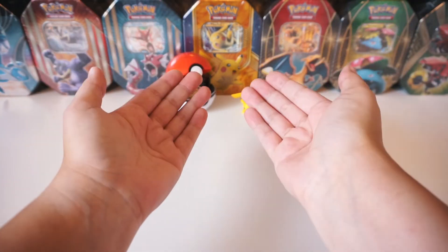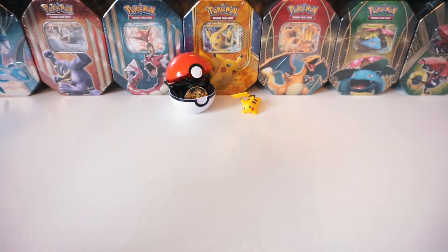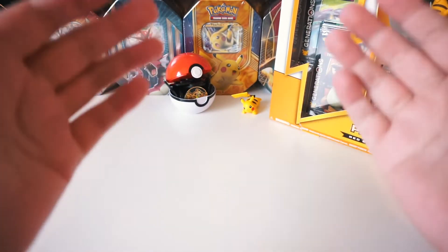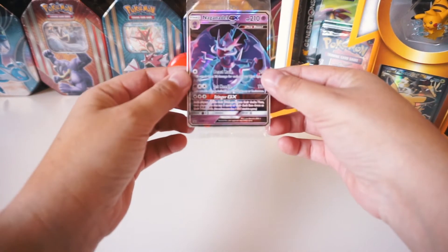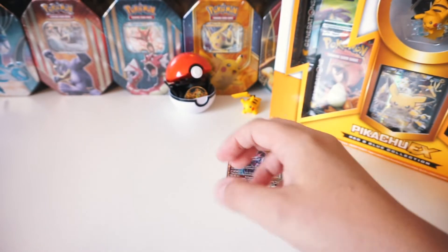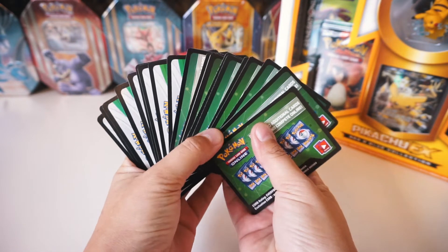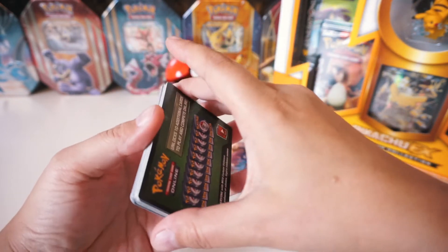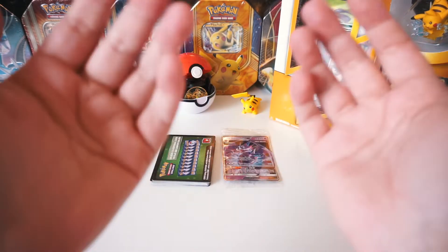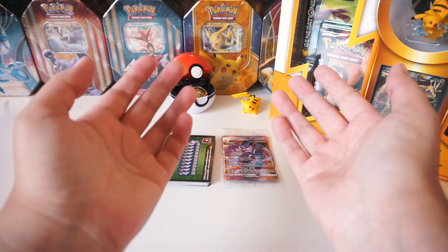I'm gonna be opening up a special Pokemon box and I'll be giving away two prizes. If you already read the title, then you know what we're opening up. It's a 20th Anniversary Pikachu EX Red and Blue Collection Box. One lucky subscriber will be winning a sealed Naganadel GX promo card from the Dragon Majesty's Elite Trainer Box, and another lucky subscriber will be winning 20 code cards! To be entered into the giveaway, go ahead and leave a comment, like this video, and of course subscribe to this channel. The comment I want you to leave - let me know what your favorite Pokemon TCG set is.